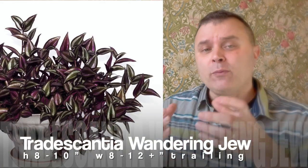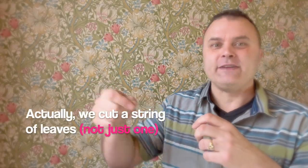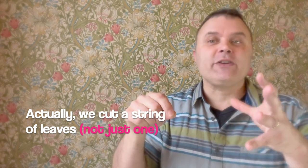Another one to think about is Tradescantia, the Wandering Jew. It has a beautiful purple and silver leaf. The trick is you get one plant, and as it starts to grow you cut off one of the stems and stick it in the soil — the soil just needs to be damp, not super wet, just don't let it dry out. It will root right there, and you'll end up with tons and tons of this plant. So it's a really good option that will fill a pot. It's kind of cheating because you take one plant and create a whole bunch of plants out of it — a one-pot wonder in a different way.